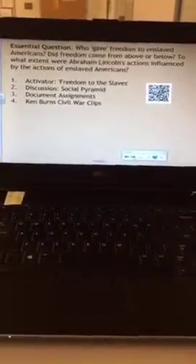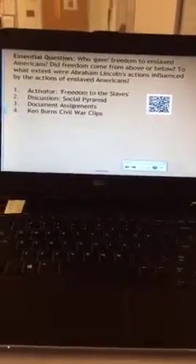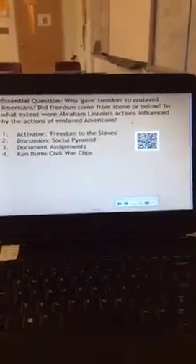They get an essential question that is relatively open-ended, and then there's a QR code right here. So as they walk in with their devices, they walk directly up to that smart board at the front of the room and scan the QR code, and immediately what pops up on their screen is a list of all the resources — video clips, primary source documents, secondary source documents, interactive websites, and instructions for what they're going to do for the rest of the class period.